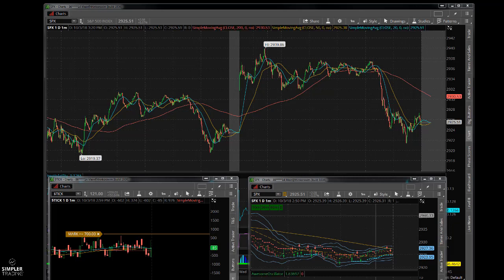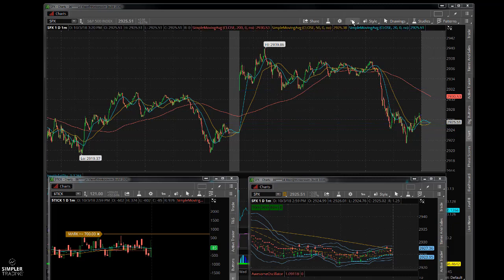We opened this morning at roughly 2930-2931, and we closed here - that's only five points apart. Ironically, yesterday we opened at 2932 and we closed at 2932. That's been happening a lot lately - I've noticed over the last five or ten days we've had quite a few of these.